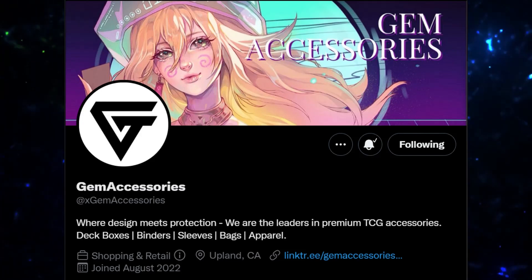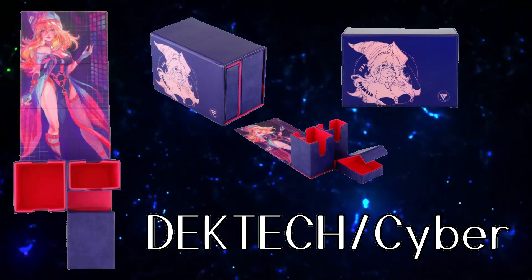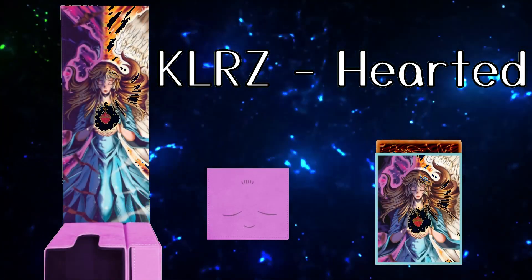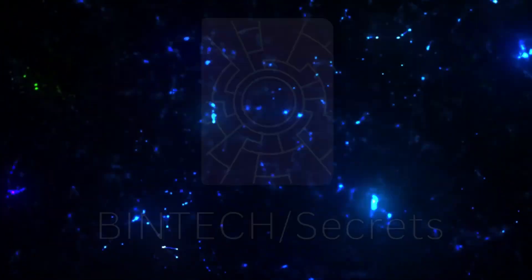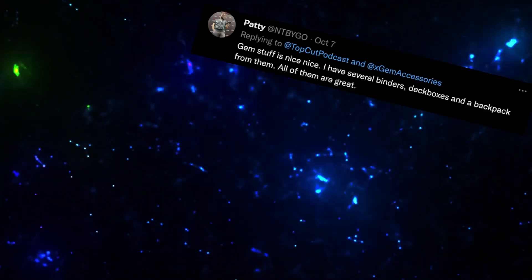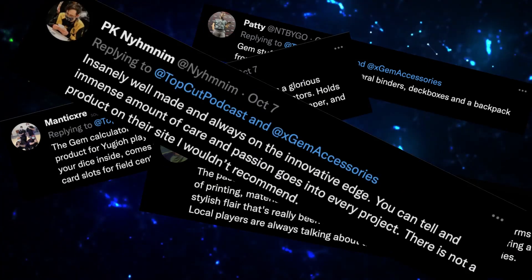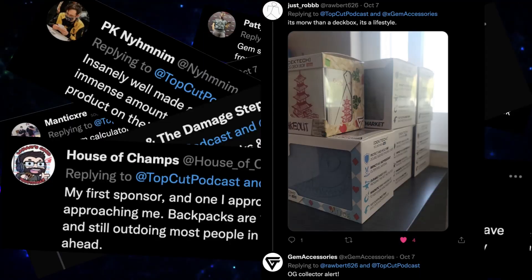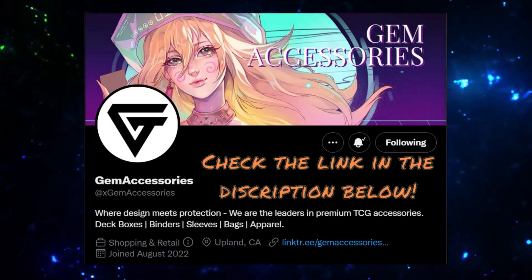Today's episode is brought to you by Gem Accessories. Gem Accessories is one of the leading accessory manufacturers within the trading card game space, known for their deck boxes. Gem also has an amazing lineup of binders, backpacks, and more. Some personal favorites include the new KLRZ Icons deck boxes, the Secrets binder, and the Jaguar and Puma backpacks. Check out Gem Accessories using the link in the description or on Twitter at Gem Accessories.